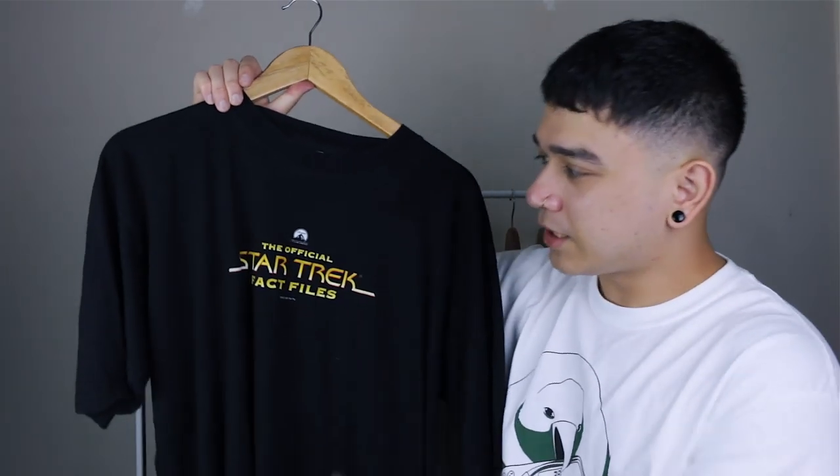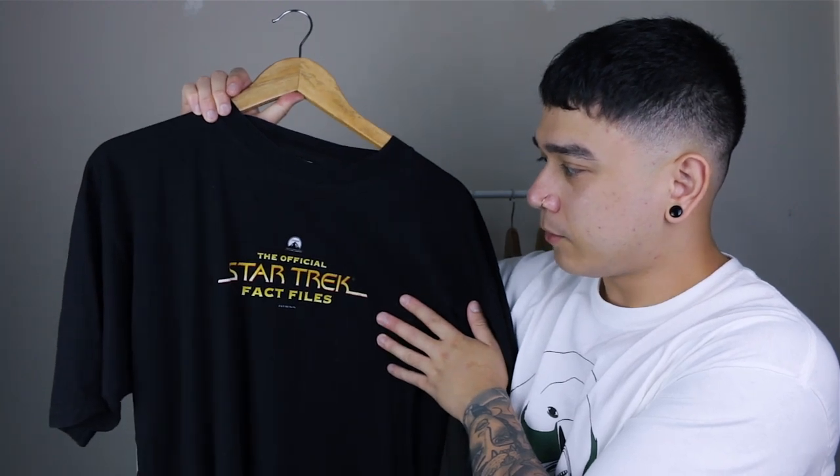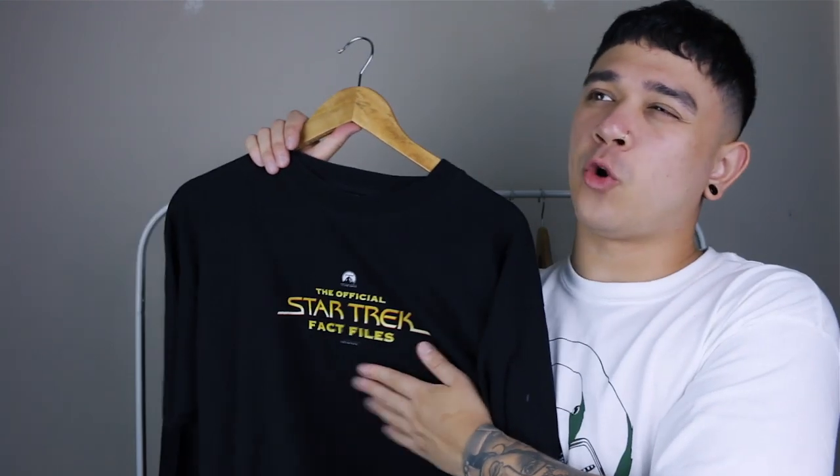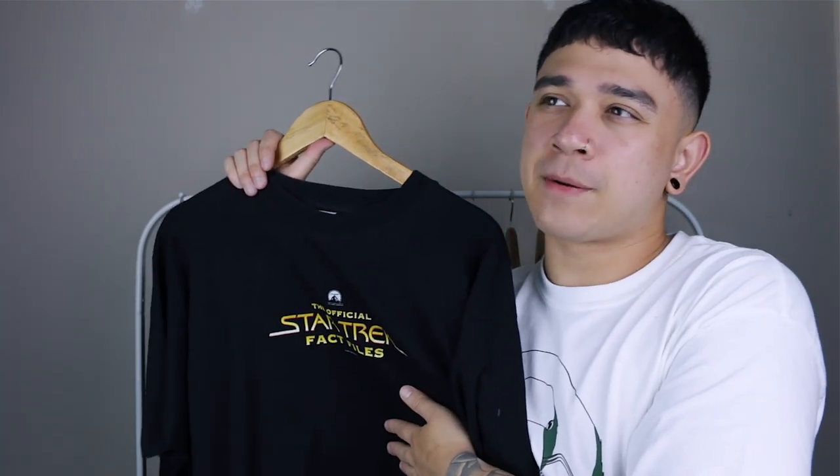Next is another Star Trek t-shirt, but this is the one you got with the fact file. Back in the 90s you'd buy these fact files every single month and put them in a big binder — we used to collect them. This is a t-shirt you used to get with it. I think we actually got one back in the day but I don't know what happened to that one. Of course, I found this one in a thrift store.